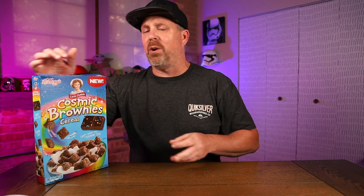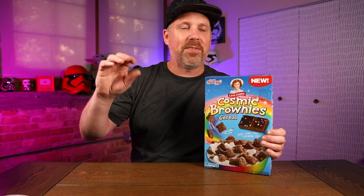Let me know in the comments below if you've tried this. What do you think of it? Is there any other cereal you can compare this to? The only thing I'm coming up with is that Magic Spoon one — it's not as bitter as that Magic Spoon one, but it's still not very good. The Cosmic Little Debbie Cosmic Brownie Cereal — big pass. Thumbs down.